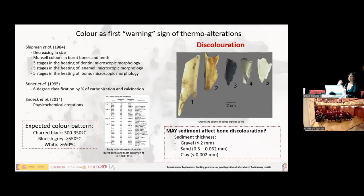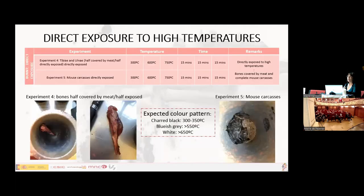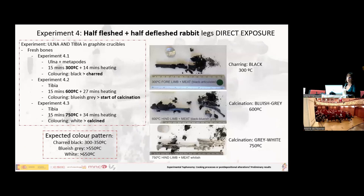From there, we worked with bone discoloration, which has been more widely studied by other researchers. It has been established that bones go through different grades of color change: first black, then gray, then bluish, and then white. We exposed rabbit legs — half-fleshed and half-defleshed — to direct high temperature. The outcome was the expected one: at 300 degrees for 15 minutes we got black, then bluish-gray, and then gray-white. We confirmed the furnace was working appropriately, and the same pattern occurred with mouse carcasses at 300, 600, and 750 degrees.